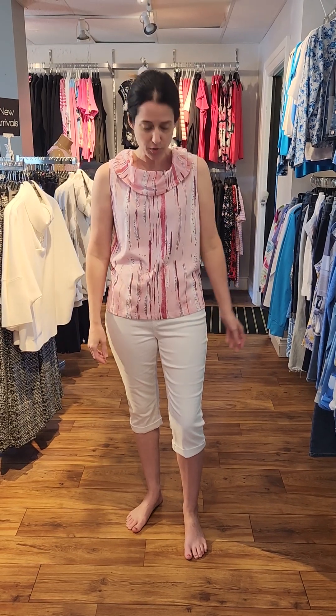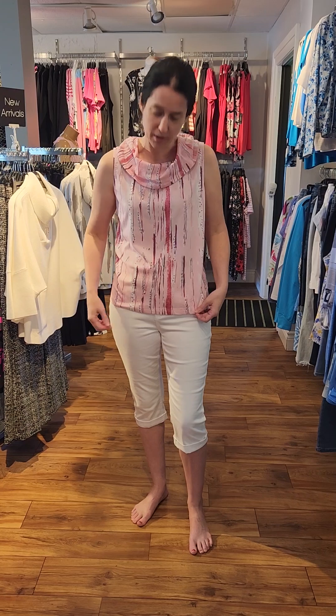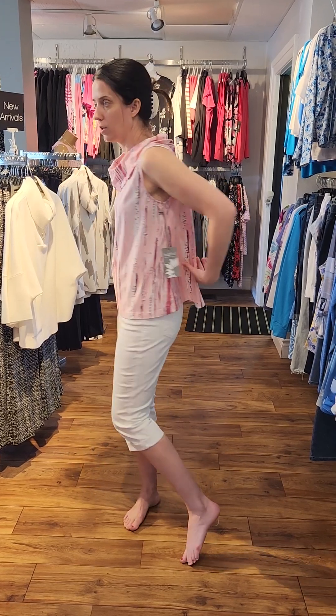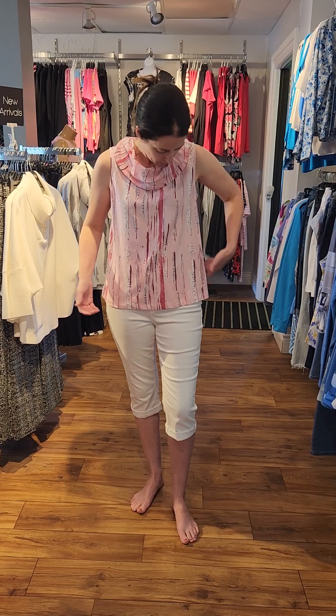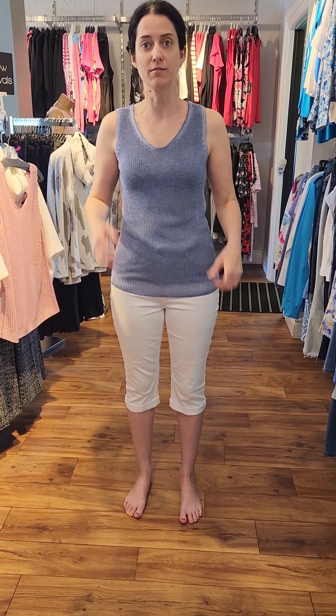This one here is a lovely pink sleeveless top with a nice cowl neck. I believe they're calling this one 'Peony,' and it has some really nice shades of pink along with white. This is our last one left in a small, and I put it on just to show you — it's a little bit larger for me so I have it loose at the back. This one is $79.